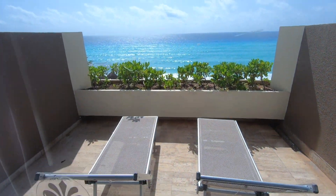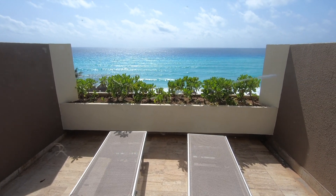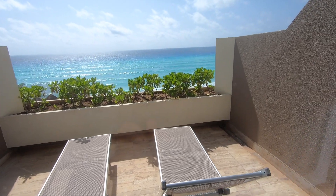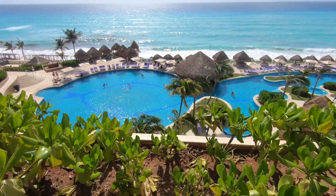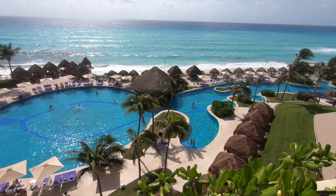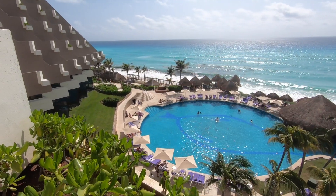Let me take you outside real briefly — oh, it's so bright! You get a nice view of the Caribbean Sea; it's just beautiful. And out here you can see the main pool area — the main pool goes way over there — and then over there is a second pool, as well as the reserve pool area, which is really, really nice.